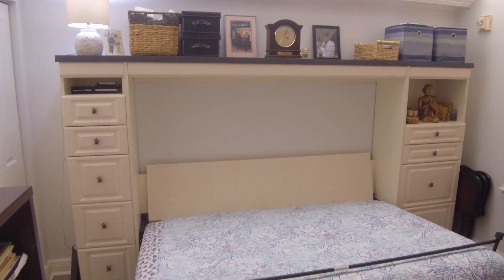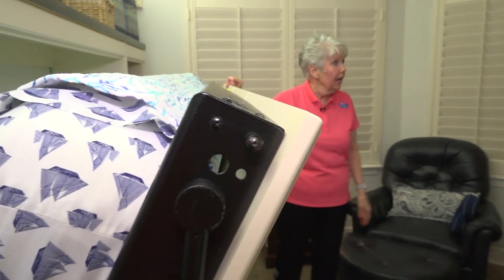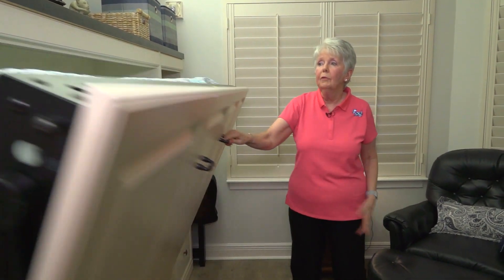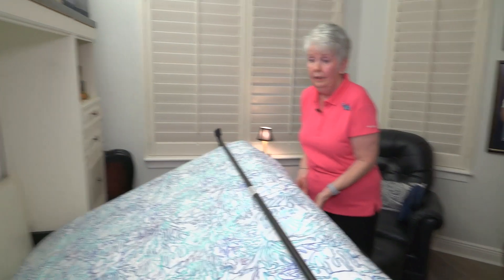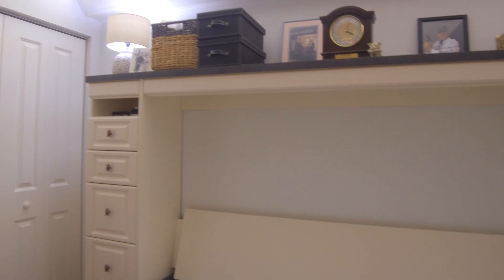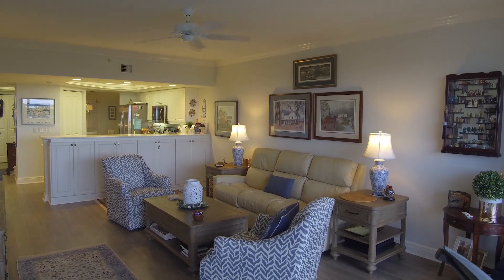The nice thing about this Murphy bed is that when it opens, instead of going north-south it opens east-west, so it doesn't take up the whole room — it only comes out to about where the desk is. Guests still have plenty of room to move around. It's actually quite comfortable — more comfortable than I thought. You have storage on both sides, and up top there's shelf space for mementos and craft supplies.